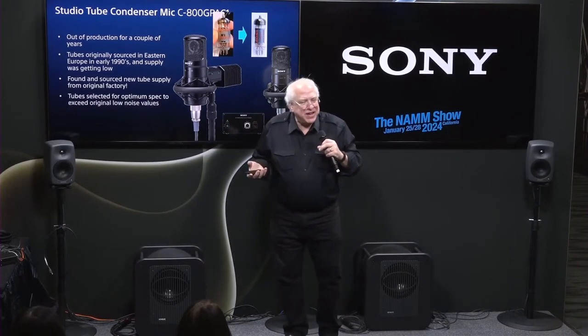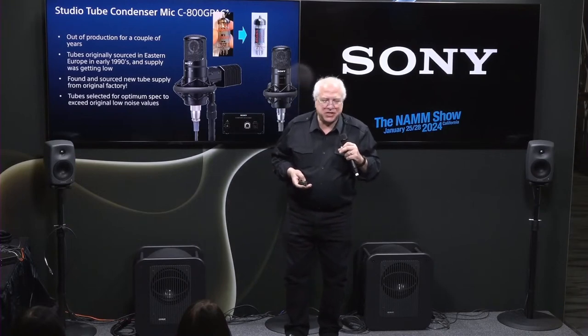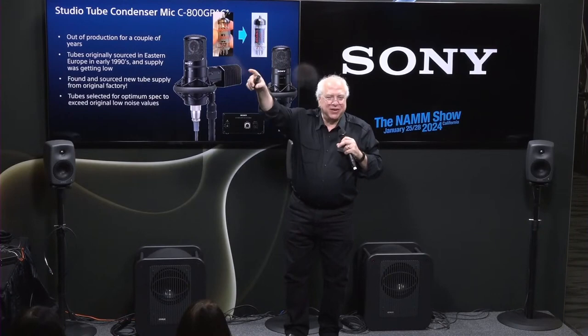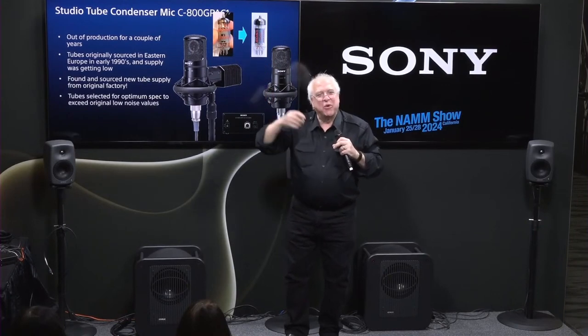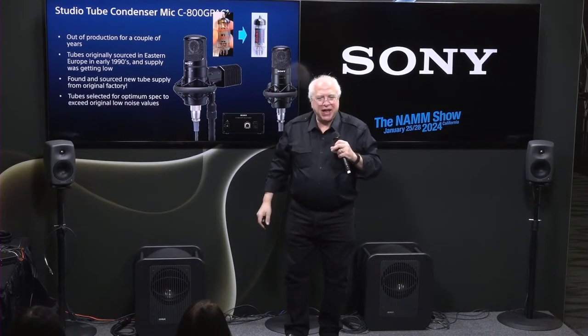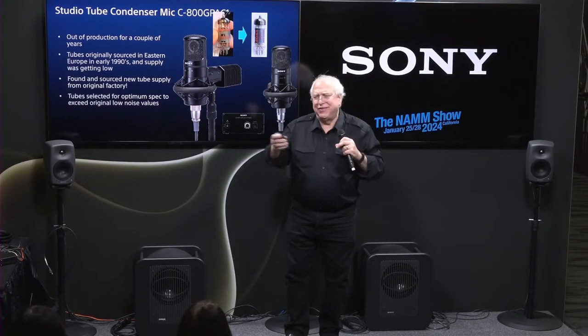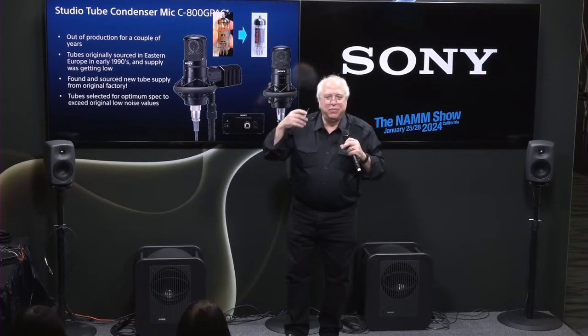I said, is there any place I can still get new tubes made? He said: go over a couple of aisles, there's a little booth making tubes. I went over, introduced myself, and said I need tubes for a C800G. He said: oh, you need a 6AU6A tube — it's a pentode. The guy knew everything about it. He's a tube genius and he manufactures tubes. He said: I'll make you brand new tubes that'll be better than the ones you originally had.